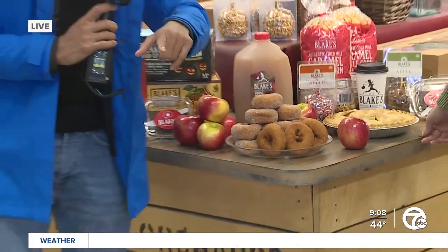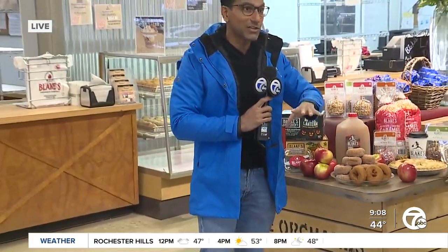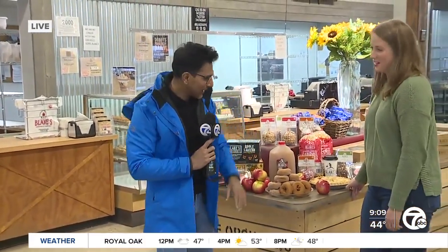Our producers Japira and Taisha love cider doughnuts, so I'm sure I'll get them a box — don't worry, I got you. And then over here I see you've got a variety of apples — I didn't even know this many varieties existed. Can you walk me through them?